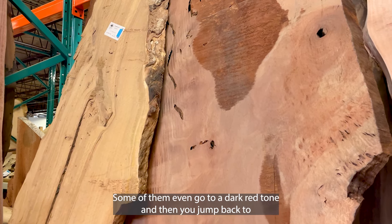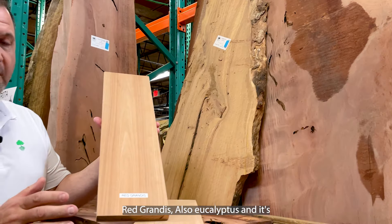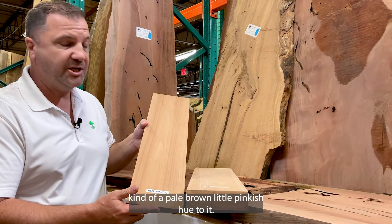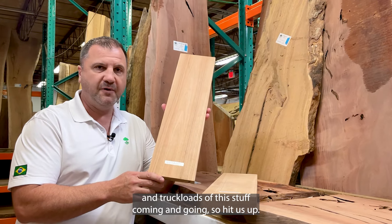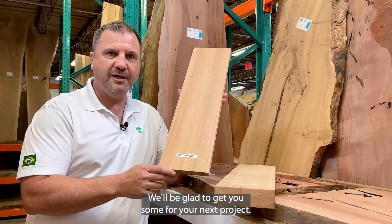Some of them even go to a dark red tone, and then you jump back to red grandis — also eucalyptus — and it's kind of a pale brown with a little pinkish hue to it. So if you need red grandis, we have truckloads and truckloads of this stuff coming and going, so hit us up. We'd be glad to get you some for your next project.